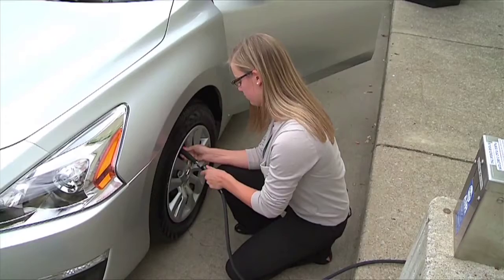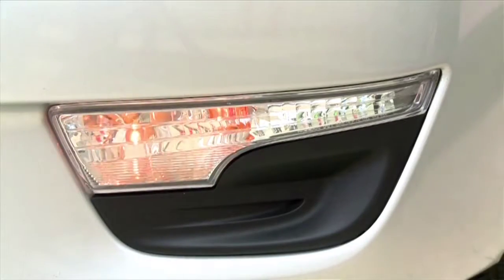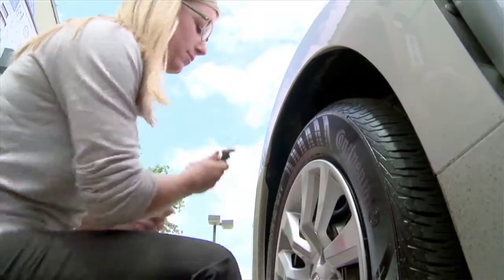Lacey mentioned the easy-fill feature that's standard on this Altima. I encourage you to go and watch a driving innovation feature that Lacey hosted. You put the air hose on the tire, and when the car hits the correct tire pressure, it tells you. It's a great feature — find it on drivingtelevision.com.